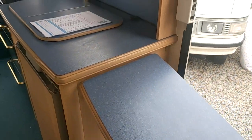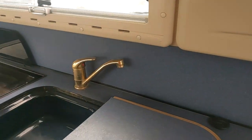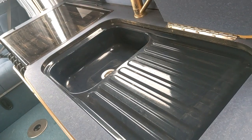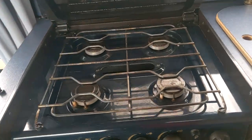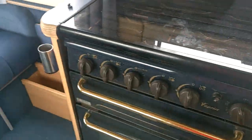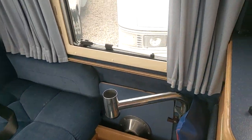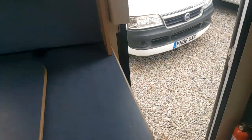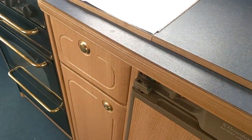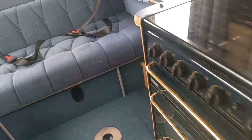Extra space. Sink, nice and neatly tucked away. Four-burner gas, separate grill. There's a little table that pops on there, and that table will also go on just here so you can have a small spinny table there. Fridge is gas, three-way, like all fridges.